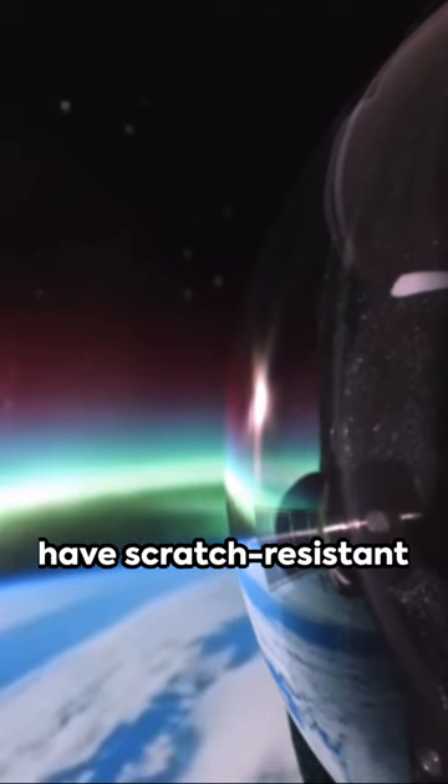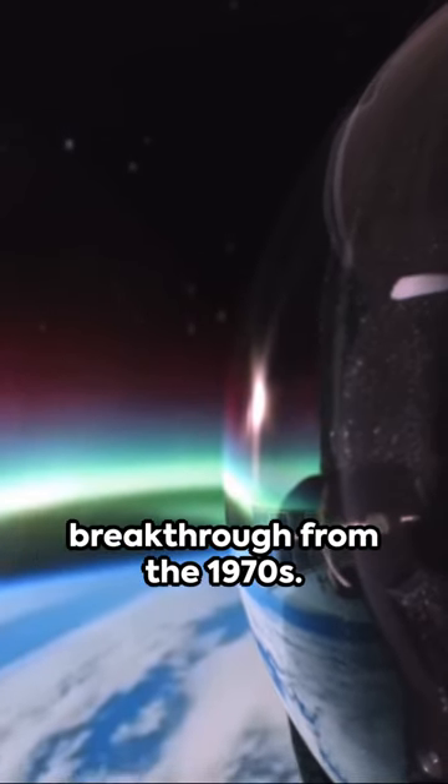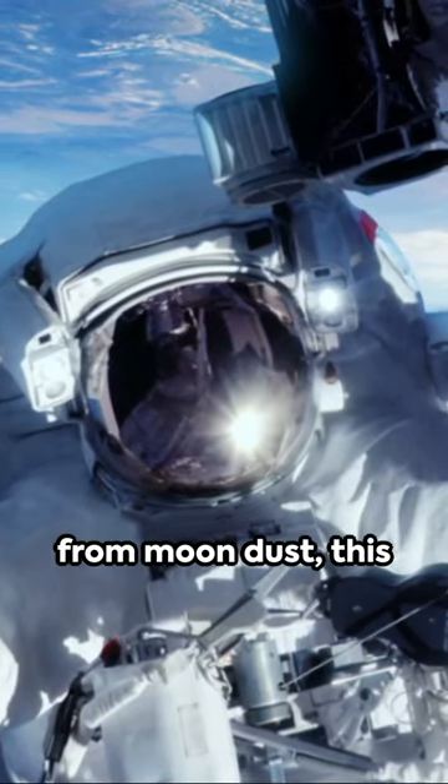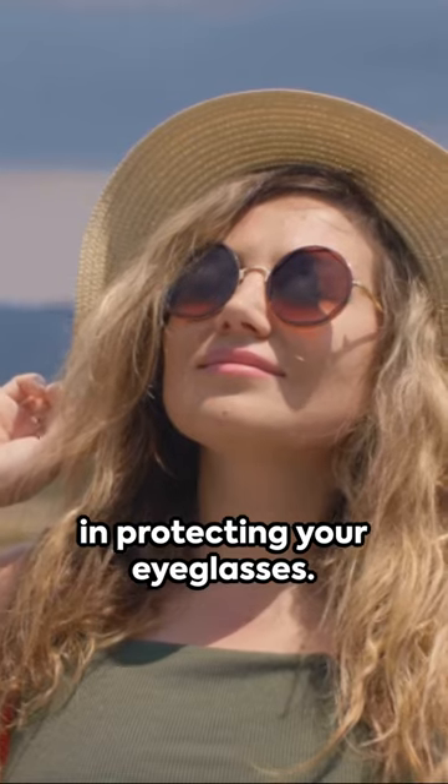Following this, we have scratch-resistant lenses, a technological breakthrough from the 1970s. Initially designed to shield astronaut visors from moon dust, this technology now serves in protecting your eyeglasses.